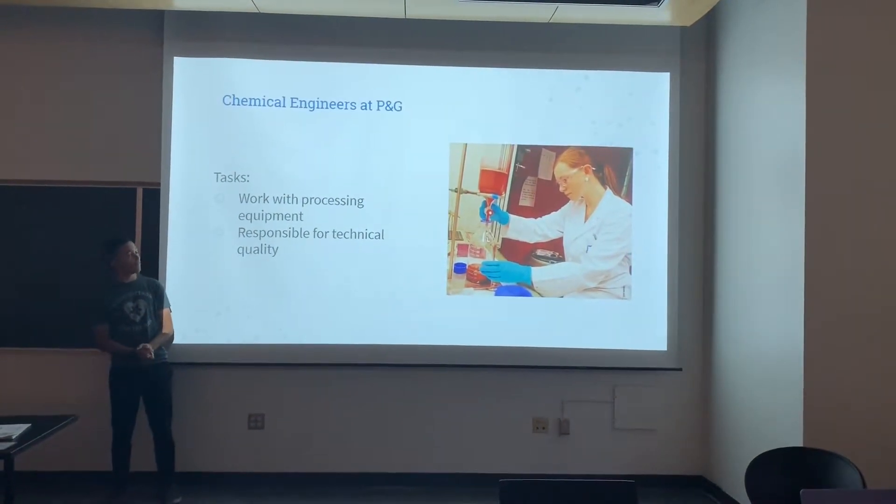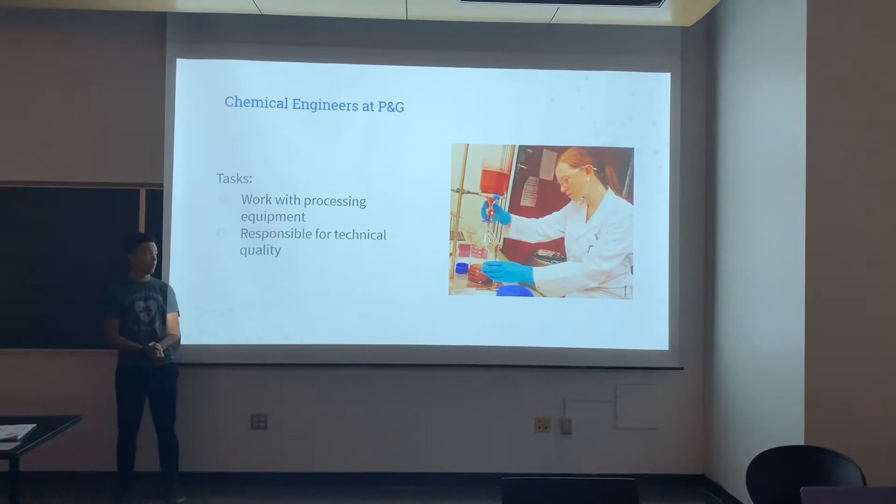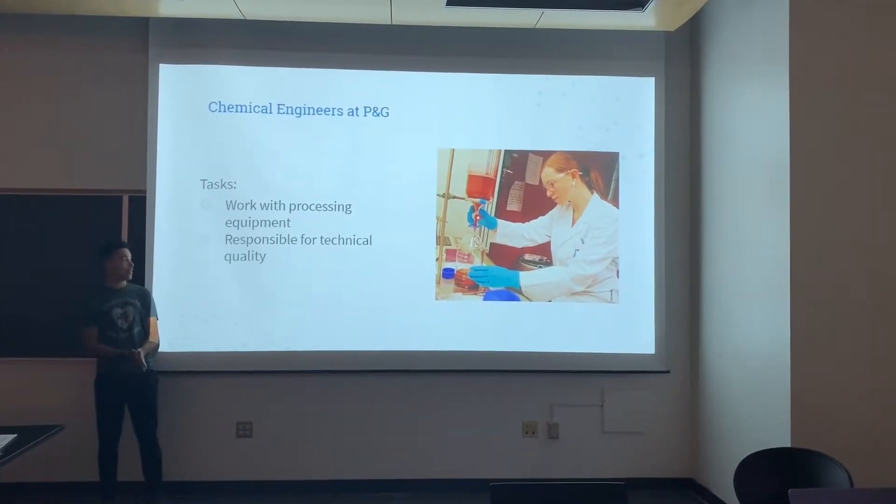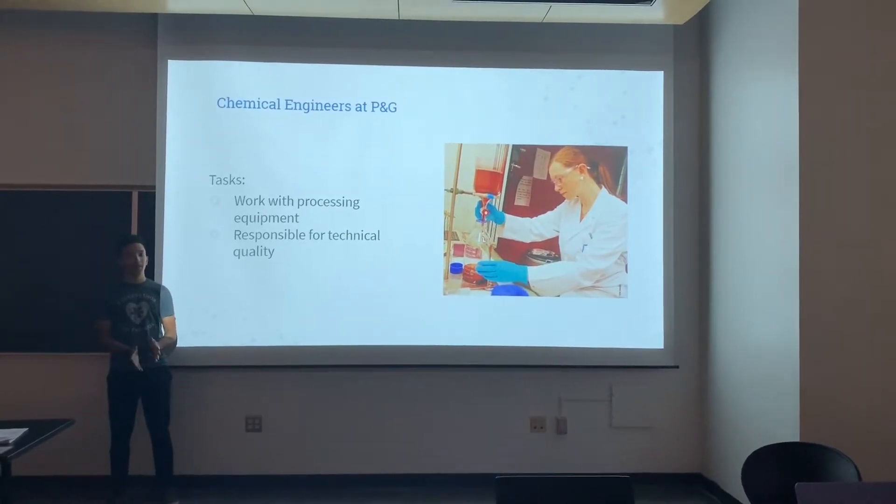Chemical engineers have the biggest task at Procter & Gamble, dealing with the type of products they develop, like Tide Pods and other things. The quality of those products is up to them.